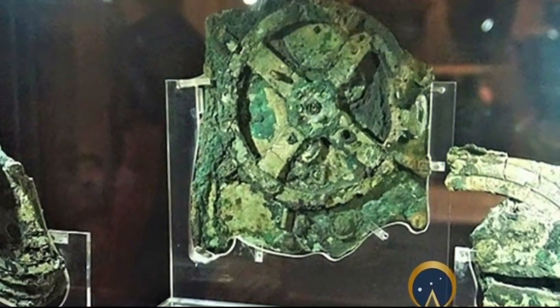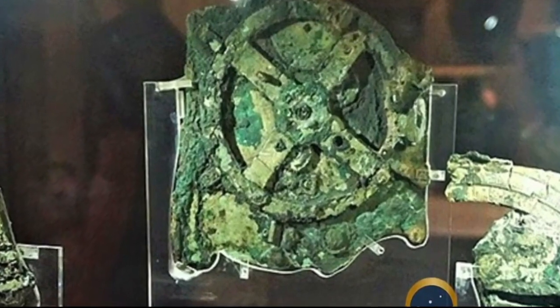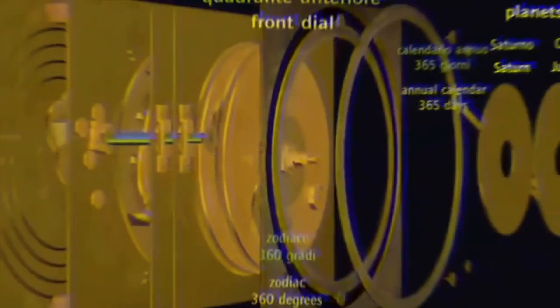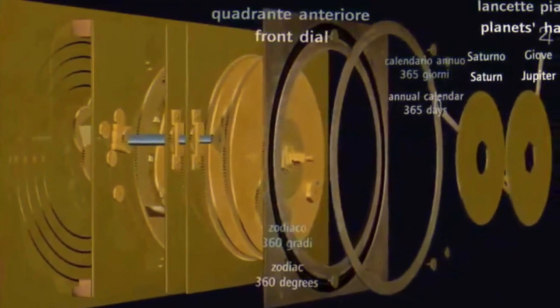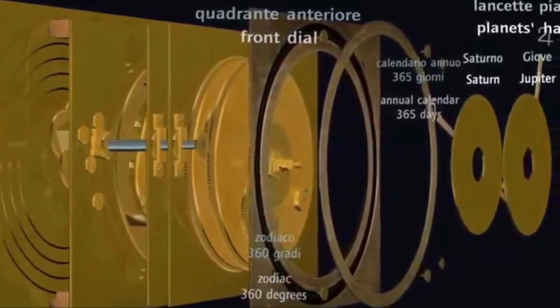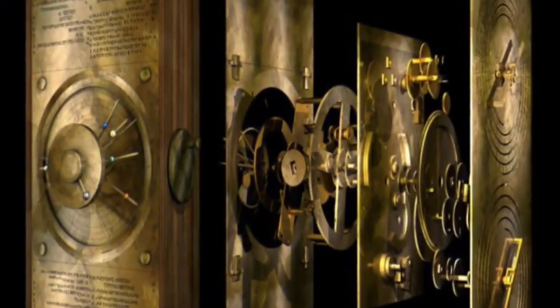Previous reconstructions suggested the Antikythera mechanism was about the size of a shoebox, with dials on the outside and a complex assembly of bronze gear wheels within. By winding a knob on its side, the positions of the Sun, Moon, Mercury, and Venus could be determined for any chosen date.